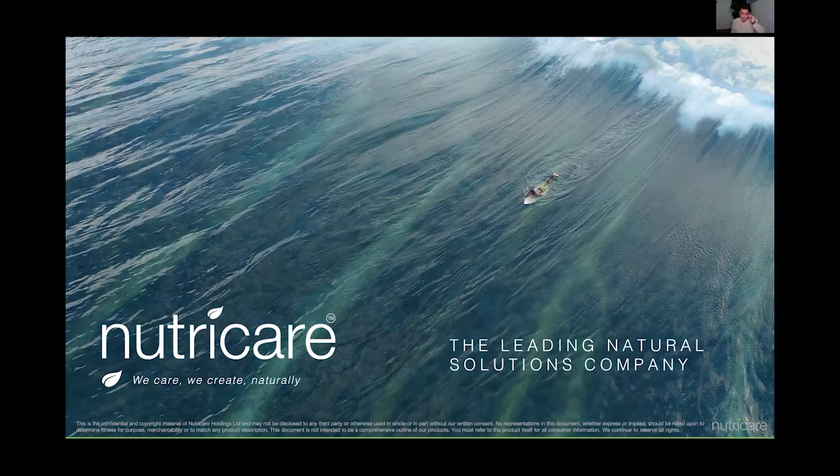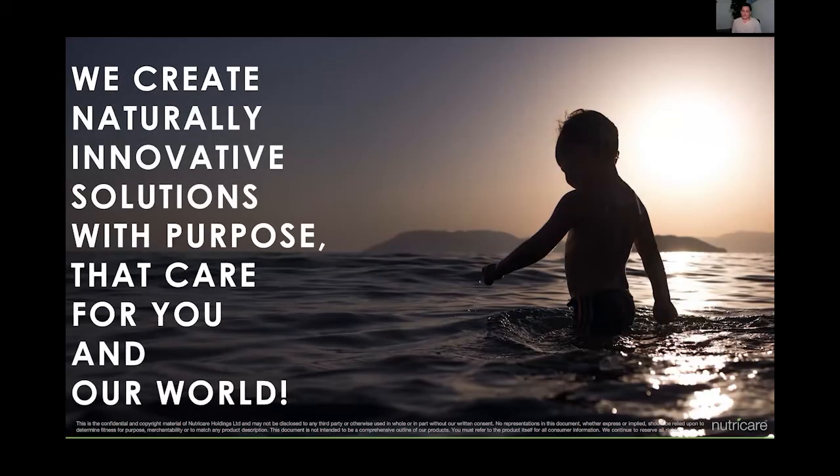So what do we do? We create naturally innovative solutions with purpose that care for you and care for our world. 'Care for our world' is the most common line I want to amplify — we live in it together. If I'm making a mess and you're living in it, it's not a nice environment. What we want to do as a company is develop future products that actually do that and share our backyard with each other.